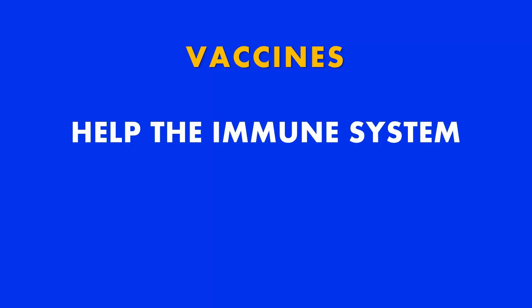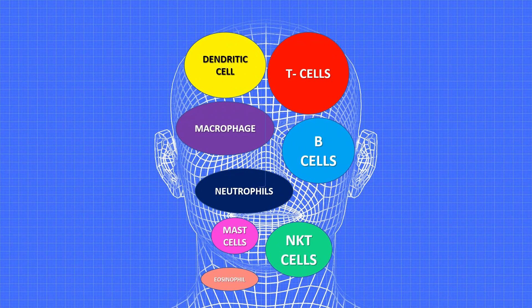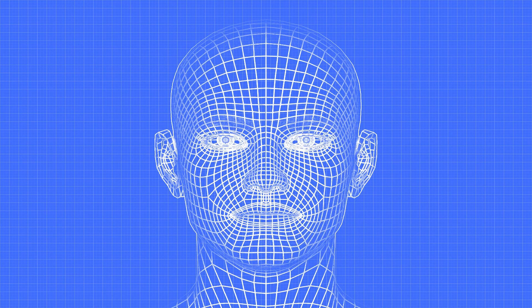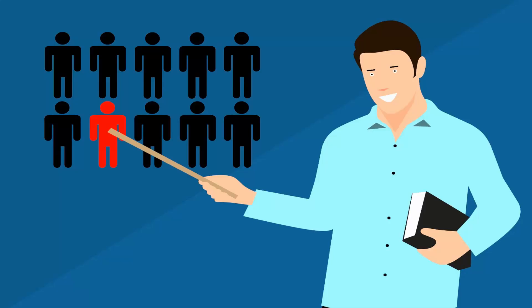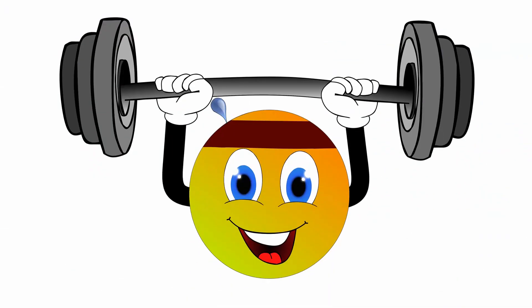Vaccines help the immune system speed its response to infection. But how? Vaccines help the immune system to recognize patterns on dangerous pathogens and then train them in a non-dangerous dry run on how to fight the infection.